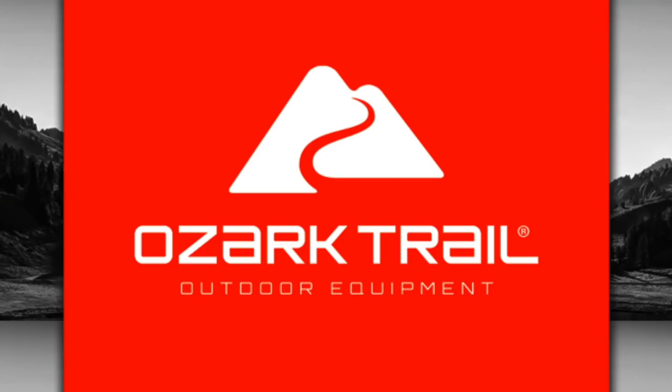Cheers, everyone. My name is Luke. Welcome to the Outdoor Gear Review. This is an advisory episode where I am alerting you all to a number of issues in regards to Ozark tents, also known as Ozark Trail Company.